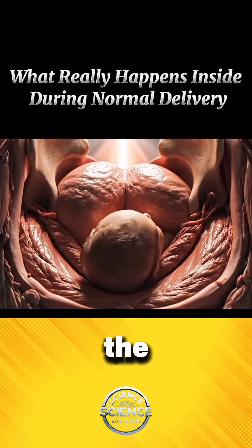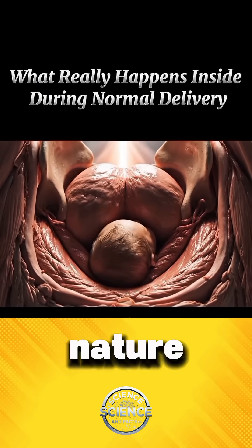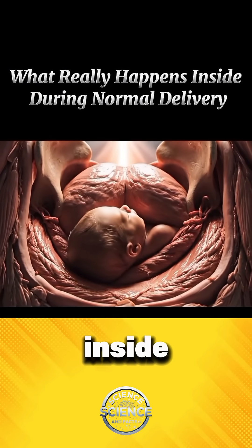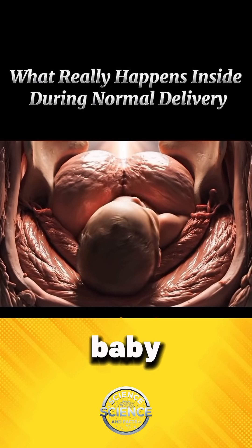As labor begins, the mother's body shifts into one of the most extraordinary processes in nature. Deep inside, the uterus contracts like a powerful wave, gently pushing the baby downward.